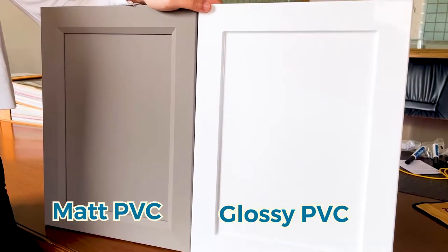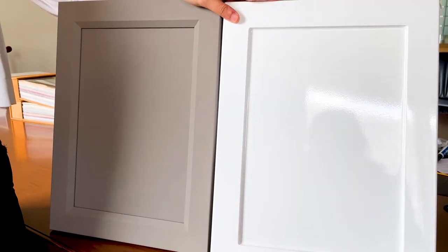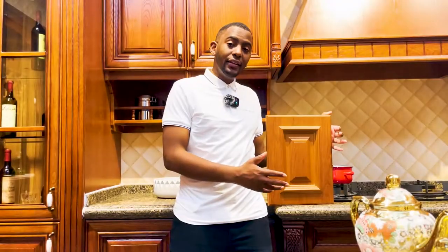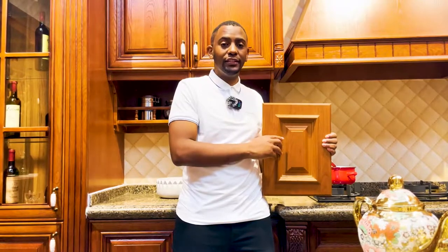There is a matte PVC and a glossy PVC with MDF for the door cabinets. Normally designers prefer to use them in classical kitchen cabinets, and they can also make simple shapes on the door. I believe that after you finish watching this video you'll be able to choose PVC for your finishing.